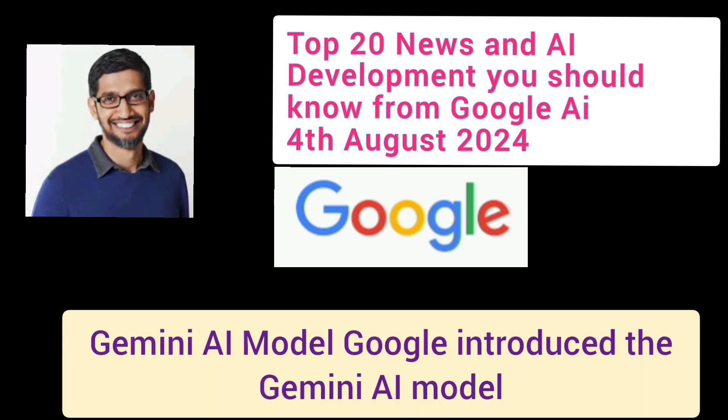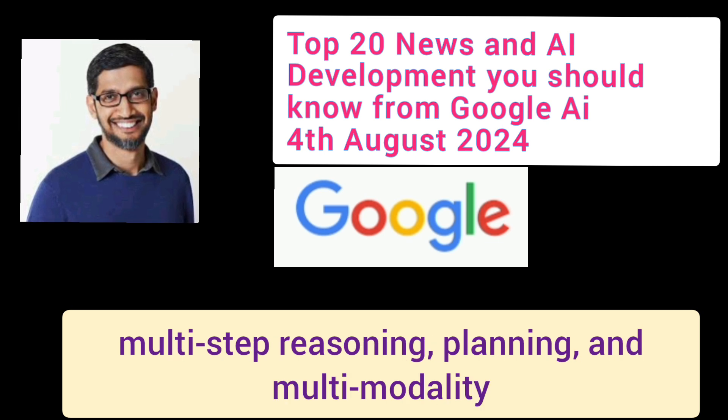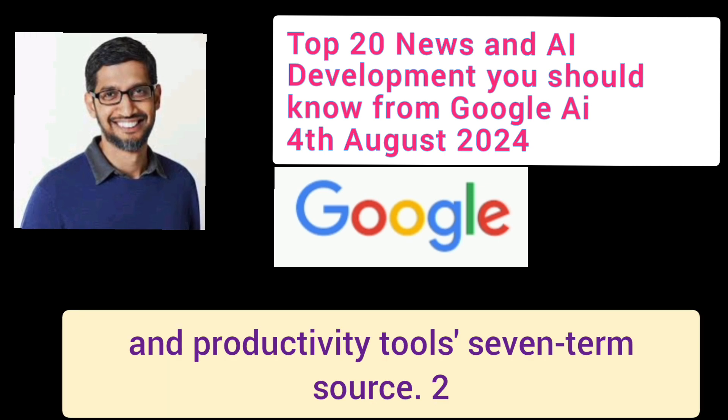Google introduced the Gemini AI Model, which integrates advanced capabilities like multi-step reasoning, planning, and multi-modality, enhancing search experiences and productivity tools.